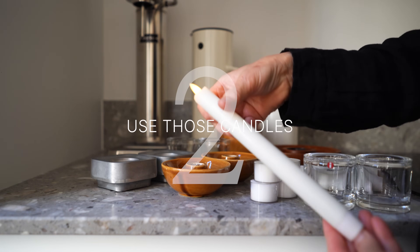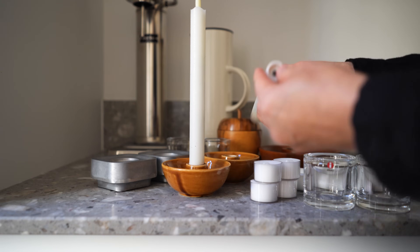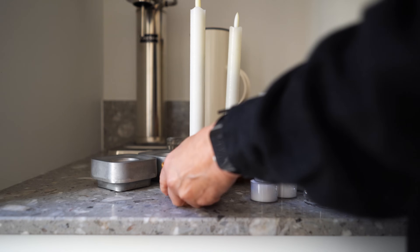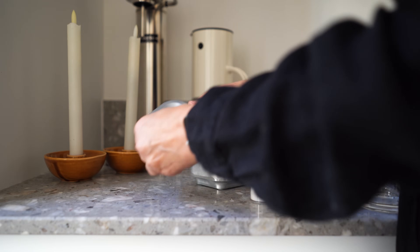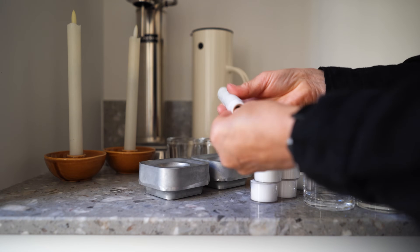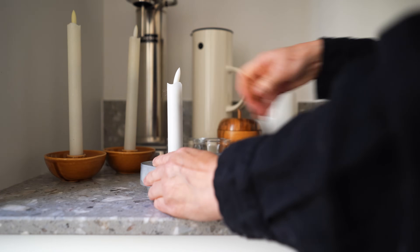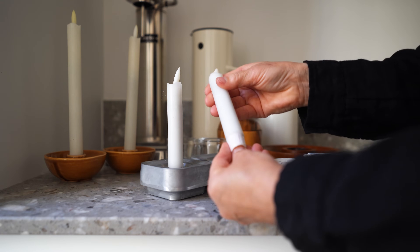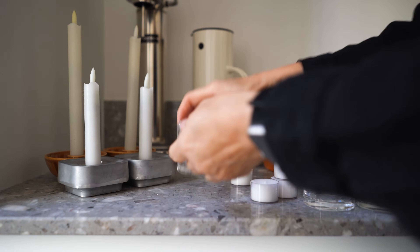Number two on my list ties into that: actually use those candles. Us Swedes are notorious for lighting candles even on a Monday. We don't save candles for special occasions — they're part of our everyday. I like to have battery operated candles that light up automatically all around my apartment, and then I light real candles where I'm sitting down. That way I don't have to worry about Bonus accidentally knocking one over or singeing his whiskers.